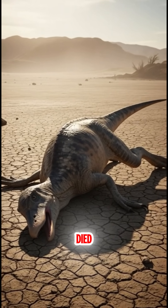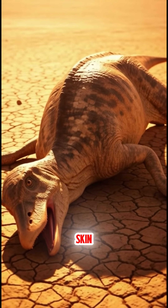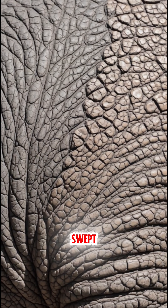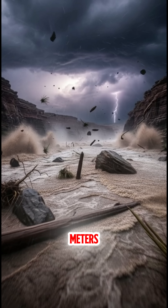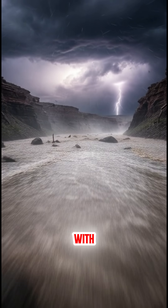This duck-billed dino died during a drought, and then things happened fast. Within 10 days, the skin dried out and toughened, kind of like jerky. But then a flash flood swept through the area, dumping around 4.5 meters of dirt and mud, and within seconds, the bodies were buried and stuffed with sediment.